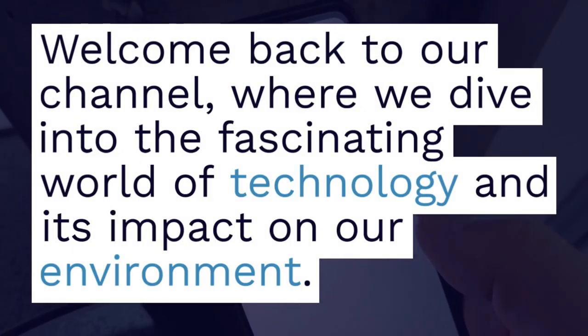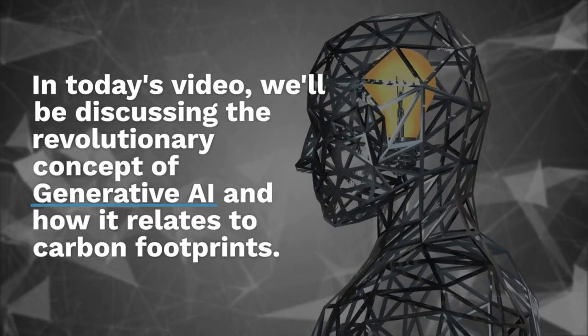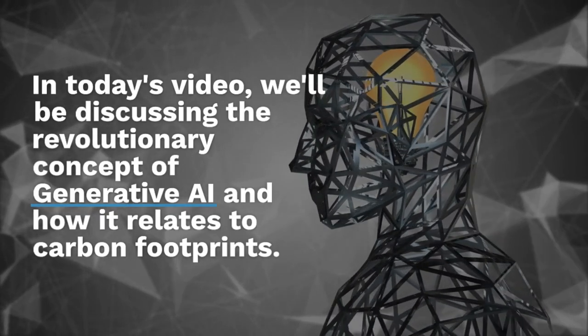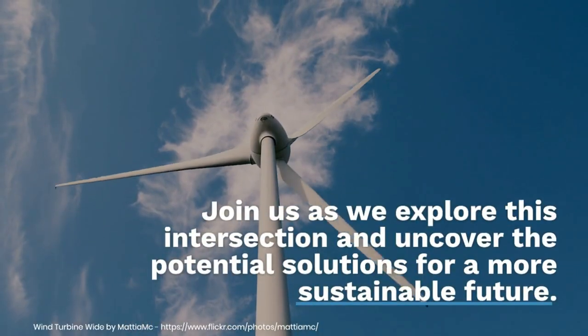Welcome back to our channel, where we dive into the fascinating world of technology and its impact on our environment. In today's video, we will be discussing the revolutionary concept of generative AI and how it relates to carbon footprints.